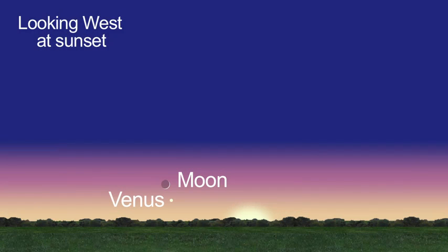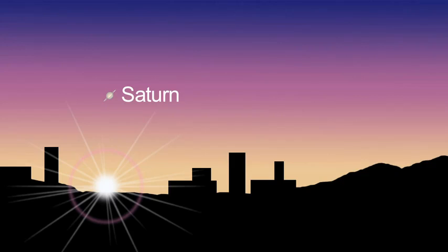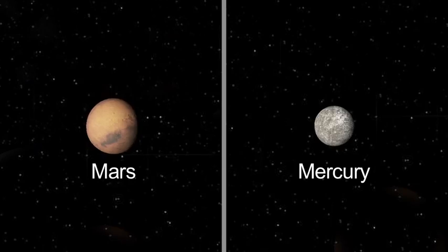We say goodbye to Venus in the evening sky as it slips around the sun and prepares to appear in the morning sky. Saturn peeks out at dawn this month. Mars and Mercury are difficult to impossible to see this month.